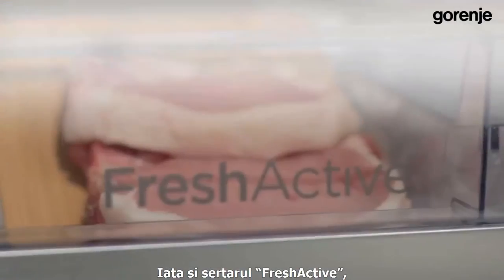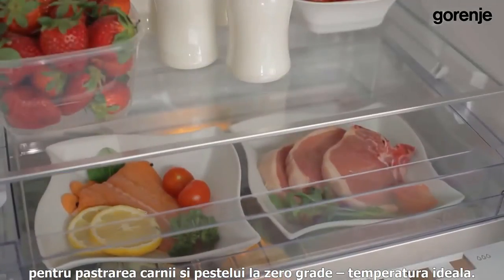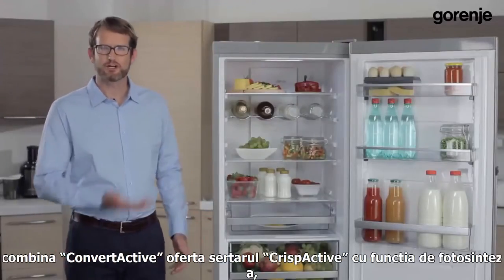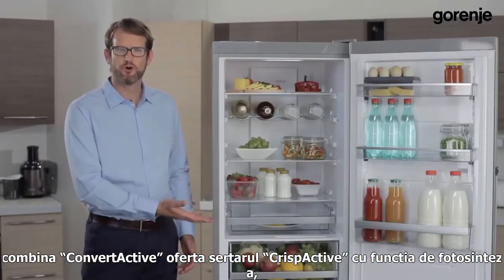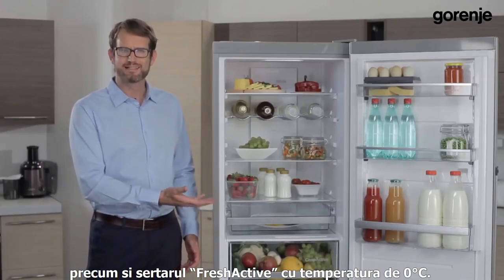Here is the FreshActive drawer for keeping meat and fish at zero degrees Celsius, which is the ideal temperature. To briefly recap, our ConvertActive fridge freezer features the CrispActive drawer with a photosynthesis function, and the FreshActive drawer at zero degrees Celsius.